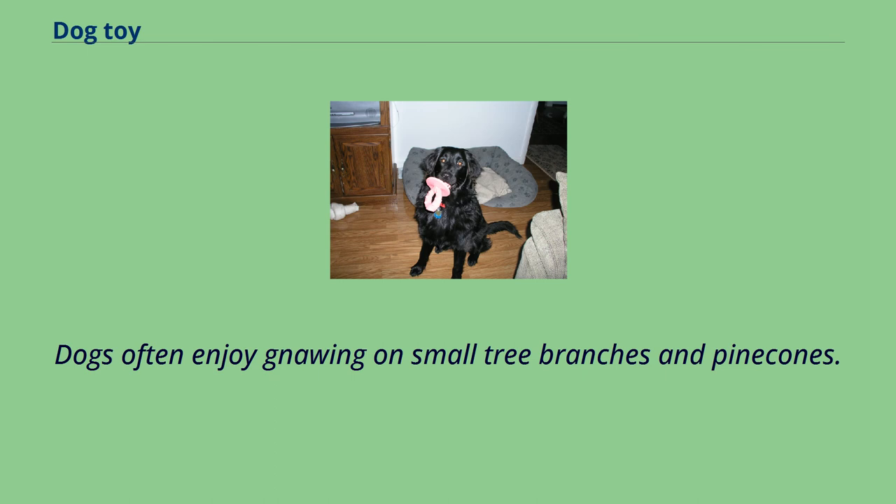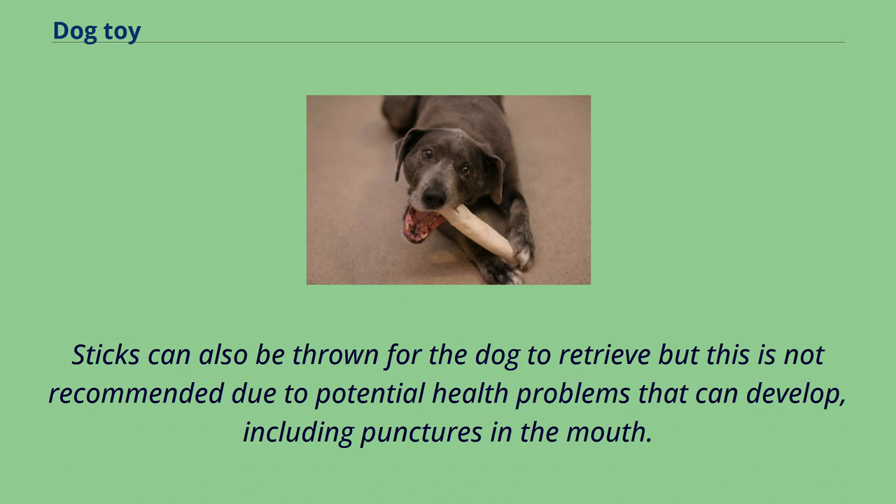Dogs often enjoy gnawing on small tree branches and pinecones. Sticks can also be thrown for the dog to retrieve, but this is not recommended due to potential health problems that can develop, including punctures in the mouth.